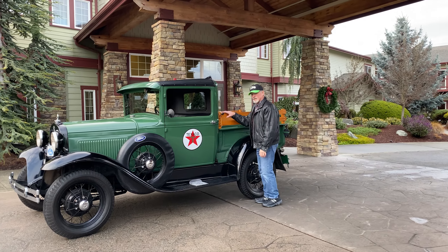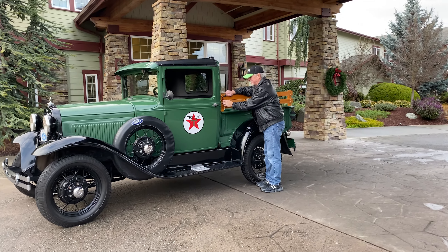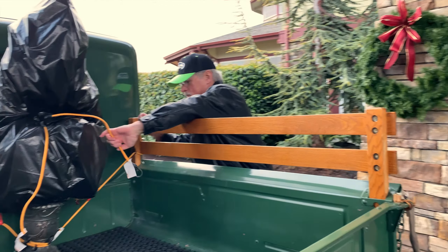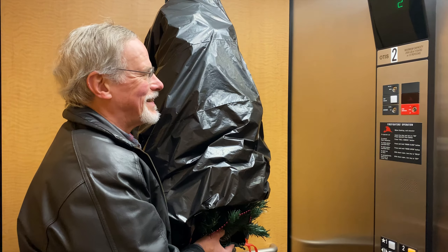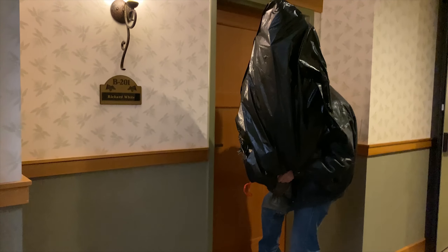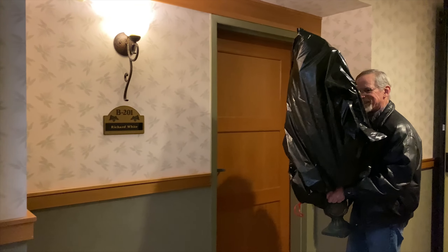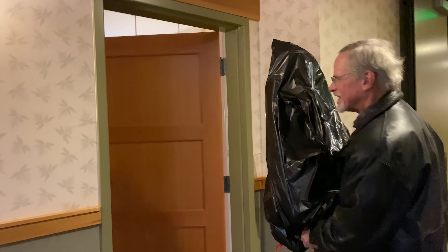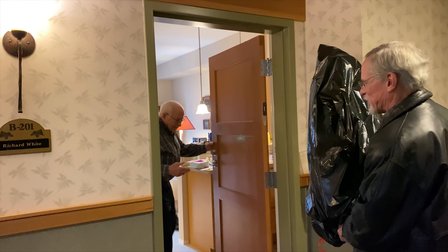Mr. White knows we're coming. Now we're looking for room 201 — let's knock. Here he is. Merry Christmas, a little early. How are you doing, sir?